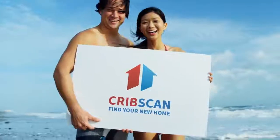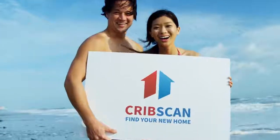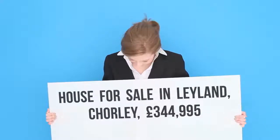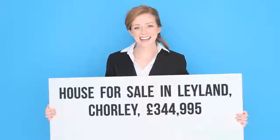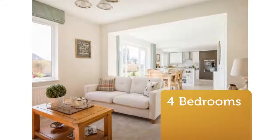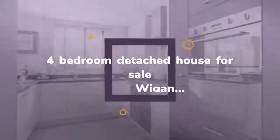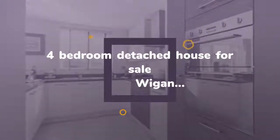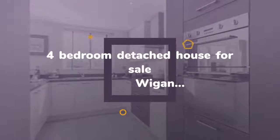Four Bedroom Detached House for Sale, Wigan Road, Leyland, Lancashire, PR25 5SB. This detached four bedroom property is an exemplar of the celebrated heritage collection. With a generous family, dining and kitchen area that brings everyone together, plus a spacious lounge perfect for when you want a little time to yourself, the home is designed to accommodate the ebb and flow.